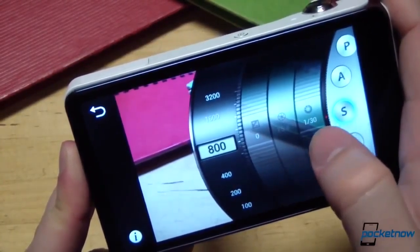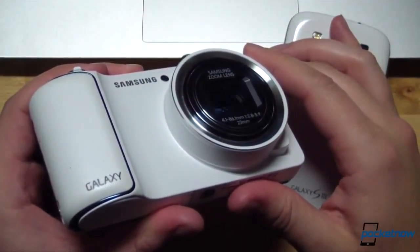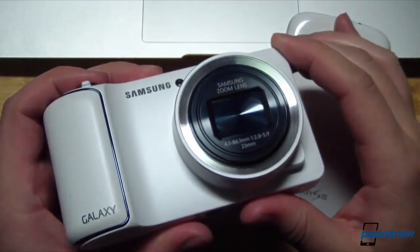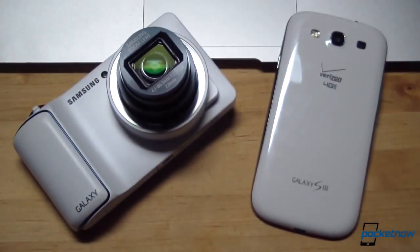Check out our earlier software tour video for more on that. If you're still wondering why anyone would make this comparison between a dedicated camera running Android with an HSPA radio built in and a smartphone that happens to have a camera built in, you'll have to tune in next week to find out — or listen to this week's episode of the Pocketnow Weekly Podcast to get a sneak peek and some more candid impressions of the Samsung Galaxy Camera.